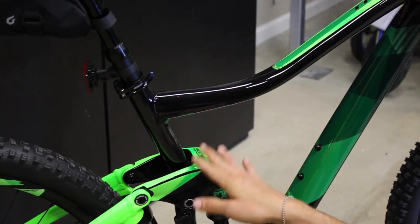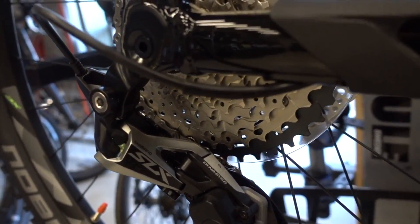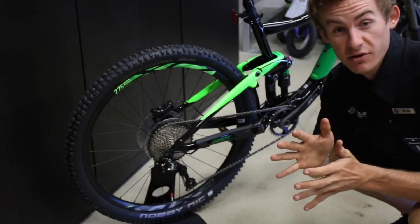The Trunnion Mount is going to give you more control, and the all-new system is going to make it lighter and stronger. The all-new Giant Trance also comes with the 1x11 drivetrain setup, which is going to be perfect for climbing all the hills we have out here in San Diego.